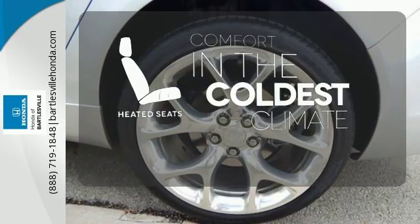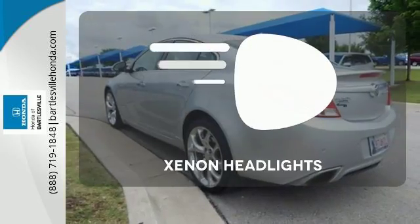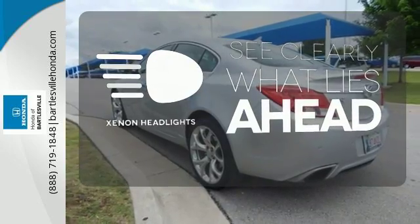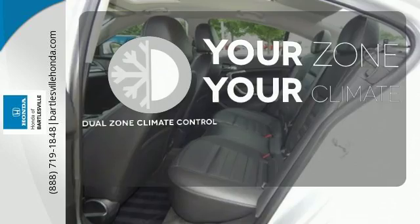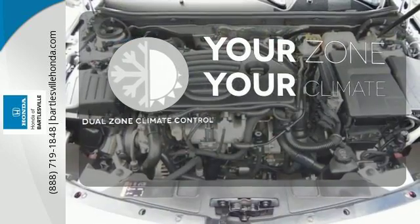The heated seats keep you comfortable no matter how cold it is. What lies ahead is much clearer thanks to xenon headlights. Whether it's too hot or too cold, not anymore with the dual zone climate control.